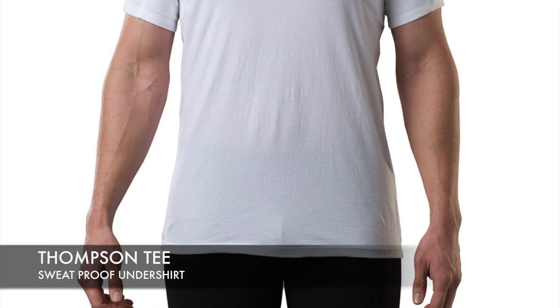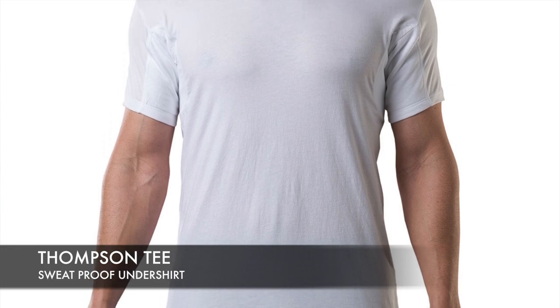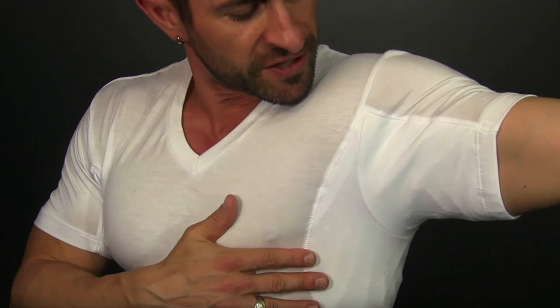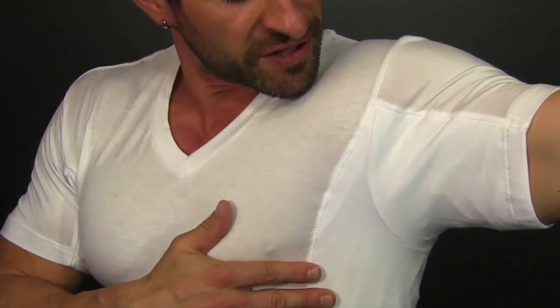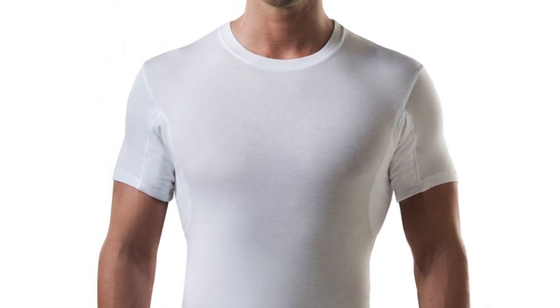Number 3: Thompson T Sweat Proof Undershirt. This will prevent sweat through collared shirts. It's incredibly soft, lightweight, and comfortable. It's stylish and sleek and a good fit for most body types. It's got a crew neck, a versatile cut, and adapts to both slim and heavier body types.